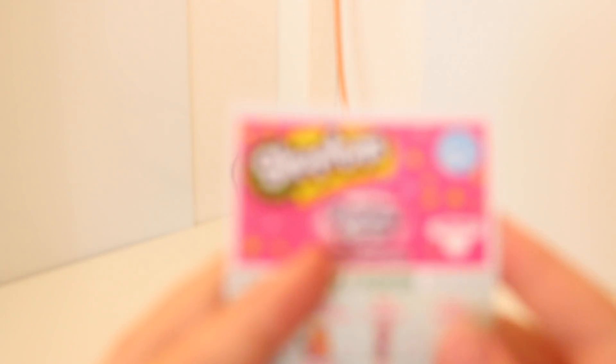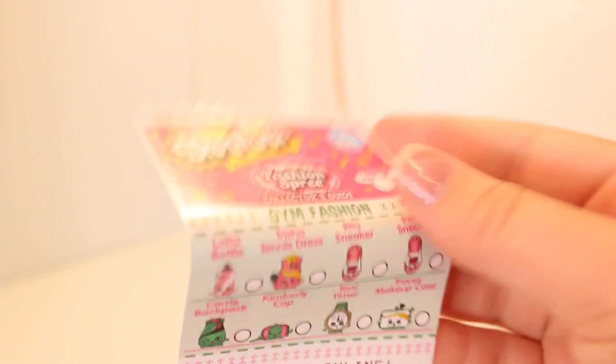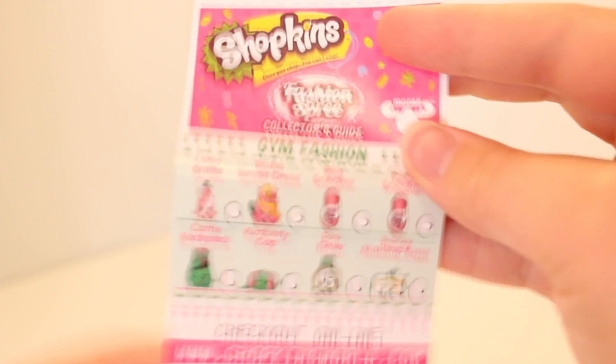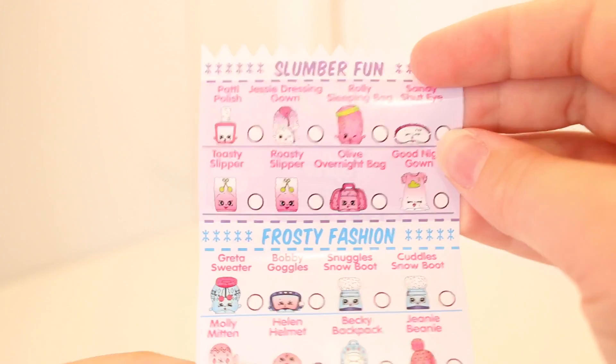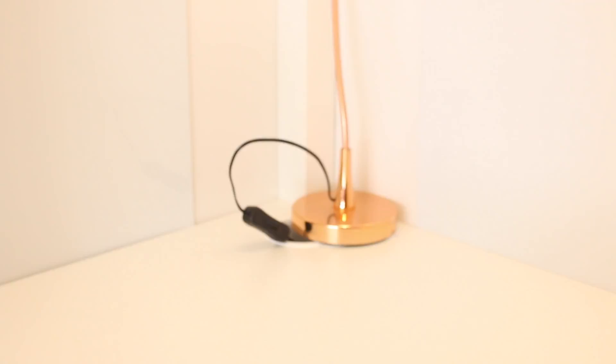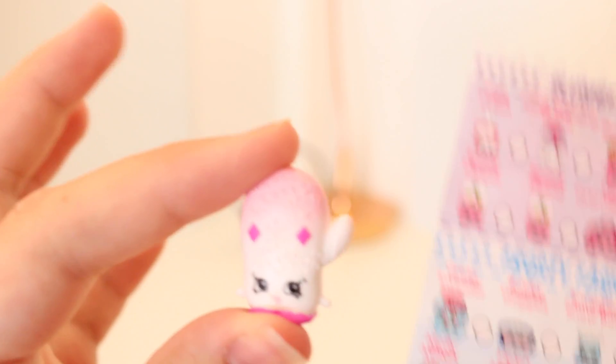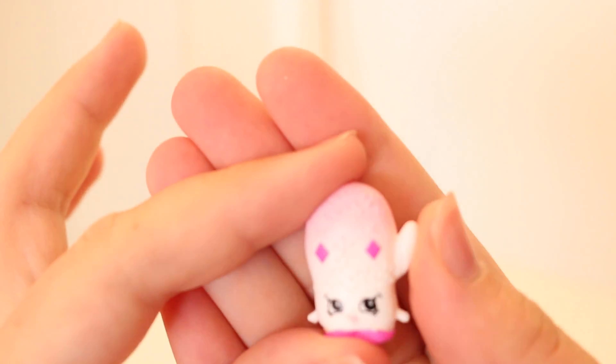Here is the really cute and small little collector's guide. So here we have the Gym Fashion, the Slumber Fun, and the Frosty Fashion, which is the one we're looking at right now — super awesome. This first one is super cute. It's a little glove in a really cute ombre color, and this one is Molly Mitten. I love the little ombre — so awesome.